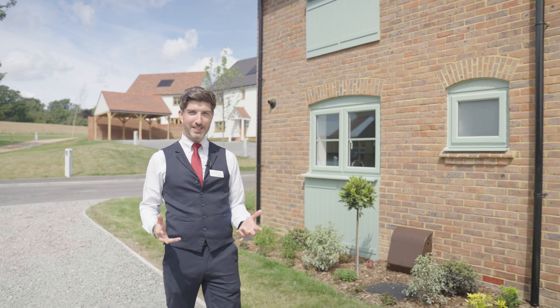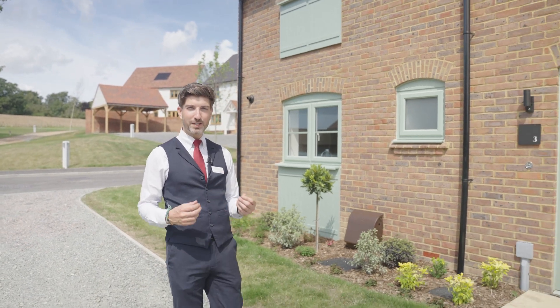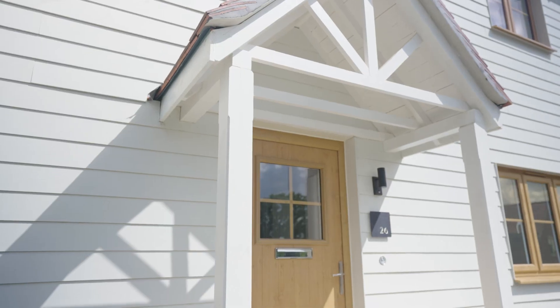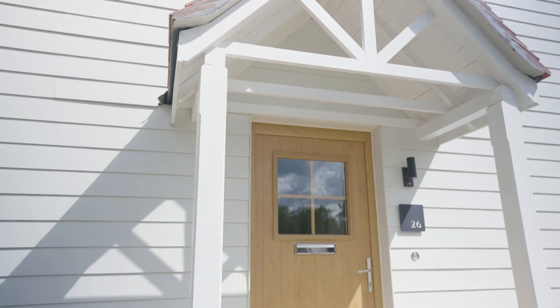Unique to this development is the house style finishes which would be the doors and windows, which have a variety of colour — be it green, black, brown or white. And now we come to our four bedroom show home. Let's have a look.